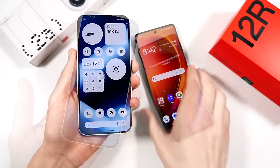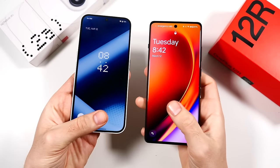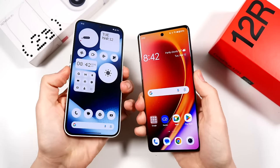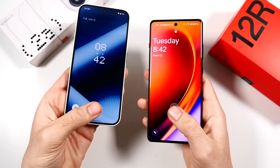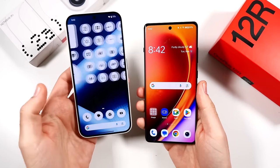Let's see which one can unlock faster — three, two, go — and they're about the same. Three, two, go, and yeah, they unlock at about the same speed.